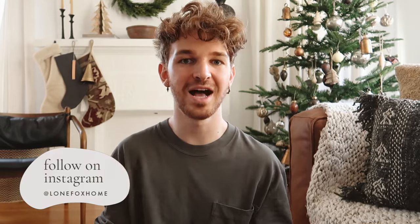Hi friends, welcome back to my channel. Drew here from Lone Fox, and I hope you guys are ready to get into the holiday spirit because today we're going to be DIY-ing some really cute holiday gift ideas that are perfect to add in addition to anyone's gifts you're giving this season. I've done one of these videos for the past couple of years and I knew I wanted to do one this year as well.